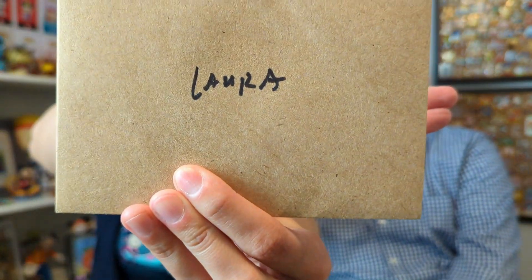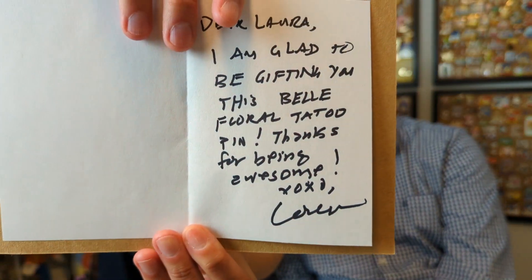First we're going to open this wonderful package that just randomly showed up from our friend Lauren. I already cut it open but I did not look at what it is — that was hard, but I was like don't look, don't look. I'm going to open the card first. It says 'Dear Laura, I'm glad to be gifting you this Belle floral tattoo pin. Thanks for being awesome. XOXO Lauren.' That's so sweet!